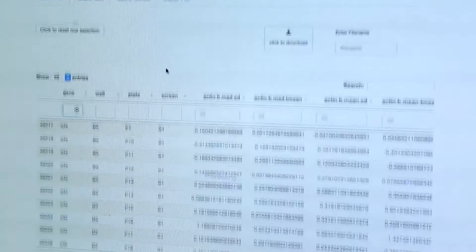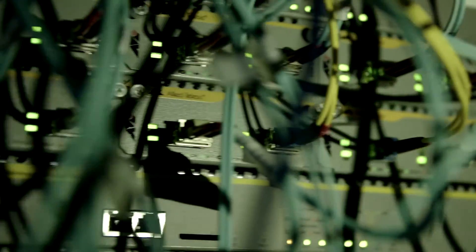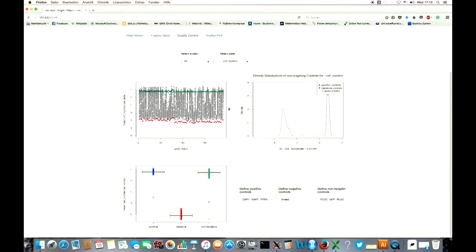This software calculates the expected effects for the cell and compares them with what the scientists actually observed. With this information, they are able to identify how genes interact with each other.